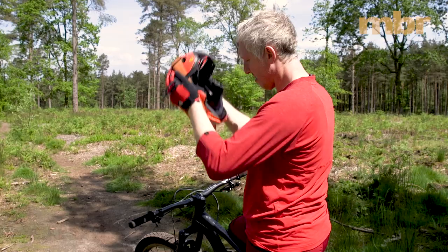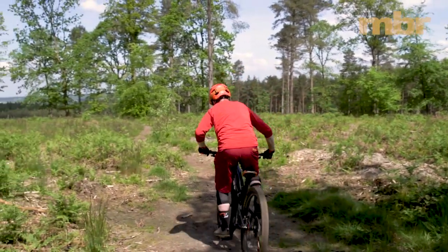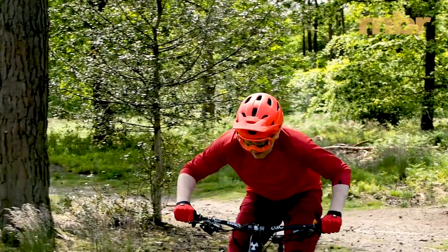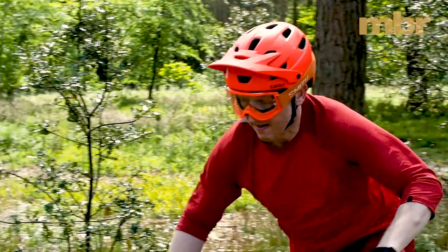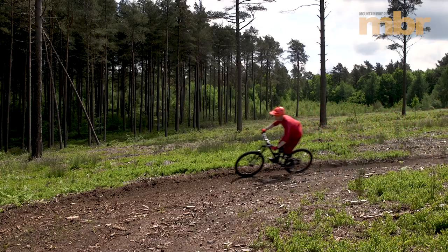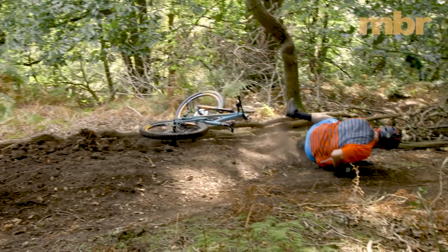However, some manufacturers mix an elastomer into the EPS to help it recover from smaller impacts. We're also starting to see helmets using a dual density EPS, with hard and soft layers — the idea being that the soft EPS absorbs smaller impacts, with the hard layer kicking in when things get really serious.